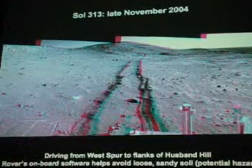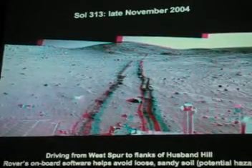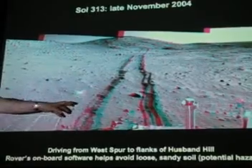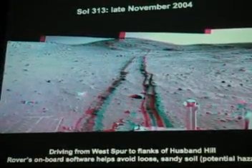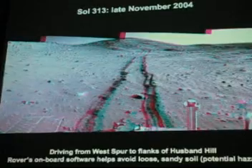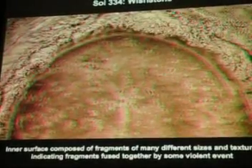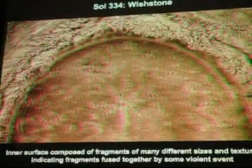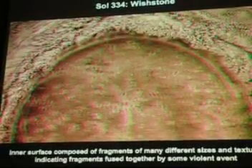This is a cool picture of some soils, and some of these microscopic imager shots are really neat. Now we're getting to the flanks of Husband Hill after climbing West Spur. There's also some semi-autonomous software on the rovers — if they see something that looks dangerous from the hazard cameras or the navigation camera, they can automatically stop and avoid potential dangers. This is another microscopic image of a rock called Wishstone. The circle here is about two inches across and about a tenth of an inch deep.